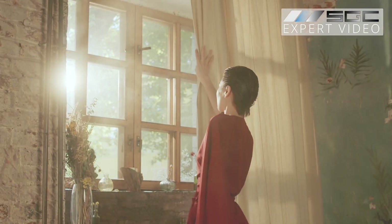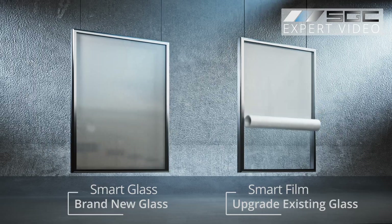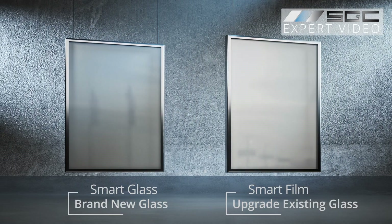Sunlight. It brings life and energy into our spaces, but too much can lead to harsh glare, heat and fading furniture. That's where smart glass and smart film come in, giving you the perfect balance of brightness, comfort and privacy.